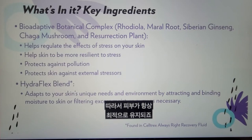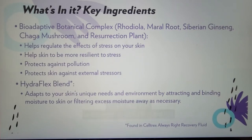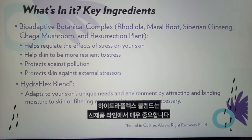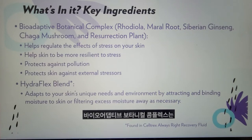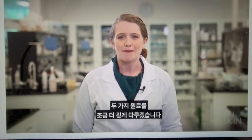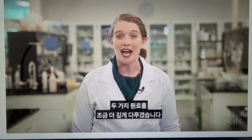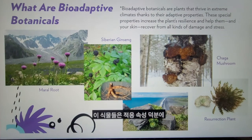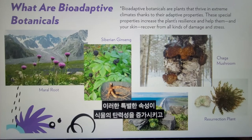Two key ingredients — bio-adaptive botanical complex and Hydroflex blend — are very important to the updated line. The bio-adaptive botanical complex is found across the entire line, and Hydroflex is a hero ingredient in the Celltrex Always Right Recovery Fluid. The bio-adaptive botanical complex is made up of five different adaptogenic botanicals — plants that grow and thrive in extreme climates thanks to their adaptive properties. These special properties increase the plant's resilience and help them, and your skin, recover from all kinds of damage and stress.